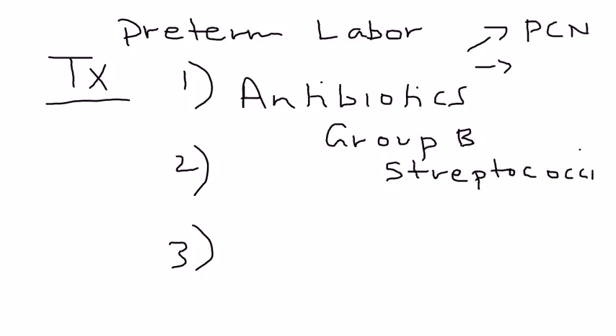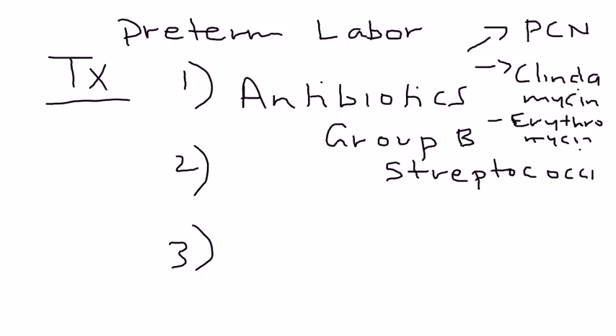If a woman is allergic to penicillin, you can use other choices such as clindamycin or erythromycin.